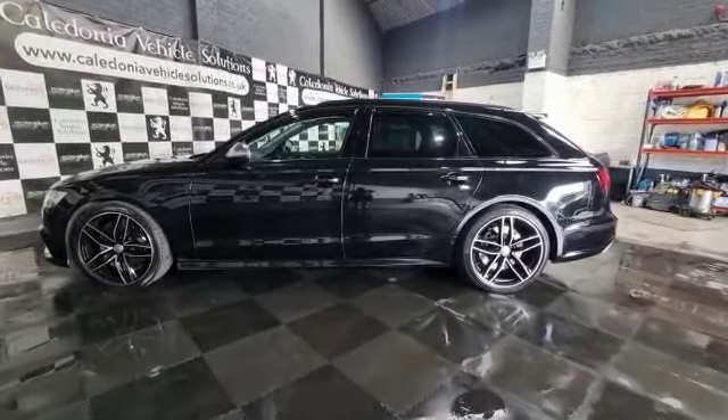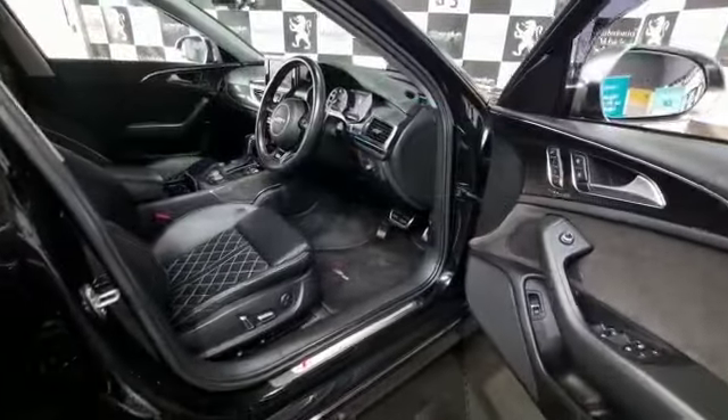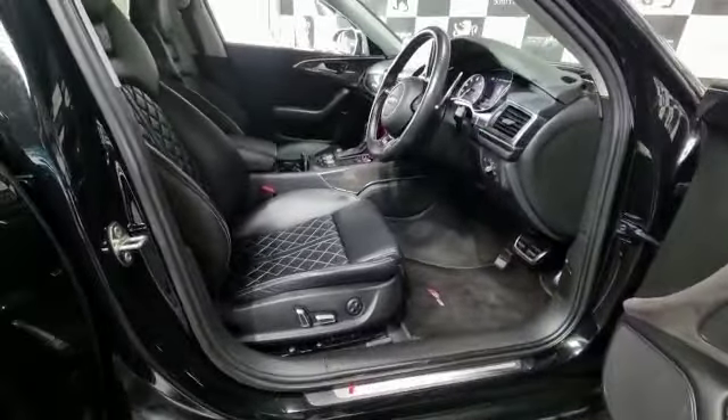Whatever your credit history, at Caledonia Vehicle Solutions we're making it easy for you to finance the car you want with affordable and flexible repayments.